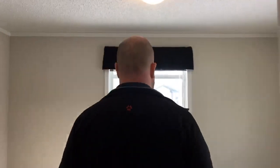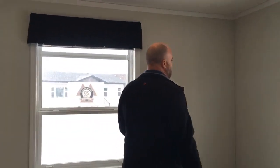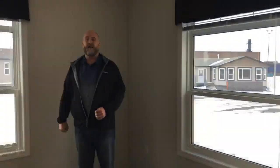Then we have this nice big bright bedroom number three, which can be used as an office or anything like that, depending on where you want to put your bed. We have a nice big walk-in closet on this model as well.